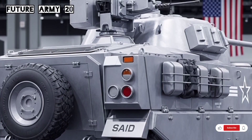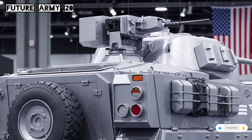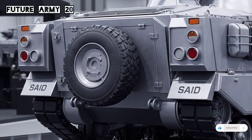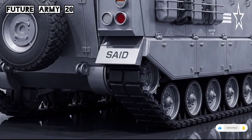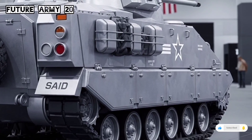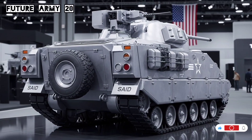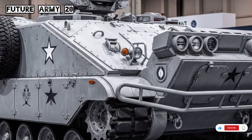The basic M113 model was designed to carry 11 soldiers plus a driver and a commander. Its aluminum hull provides protection against small arms fire and shell fragments. The vehicle is powered by a diesel engine that gives it enough mobility to keep up with tanks and other armored vehicles during mechanized operations. With a maximum speed of around 60 kilometers per hour and an operational range of over 400 kilometers, it remains a reliable transporter for troops even by modern standards.